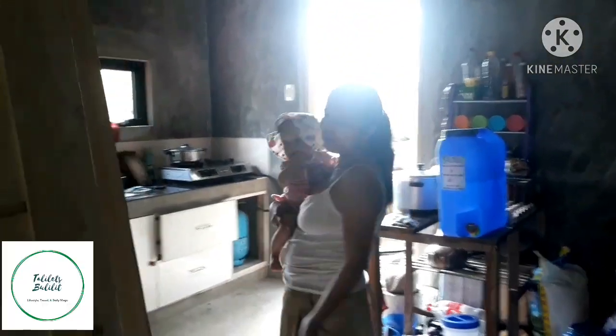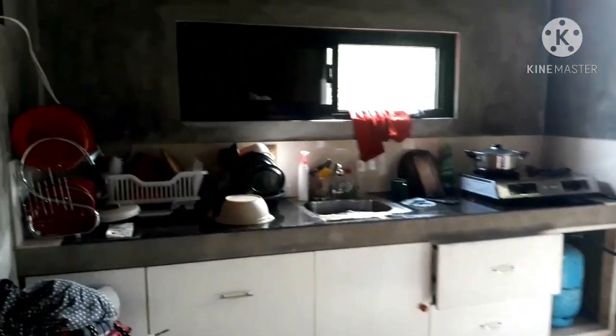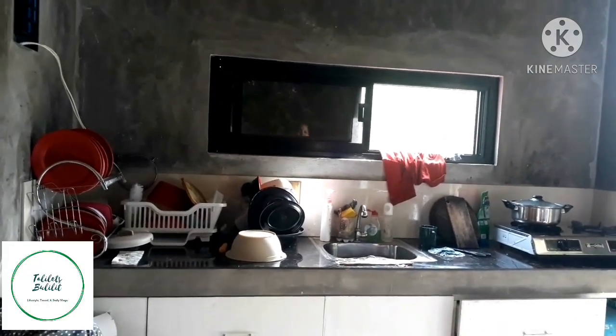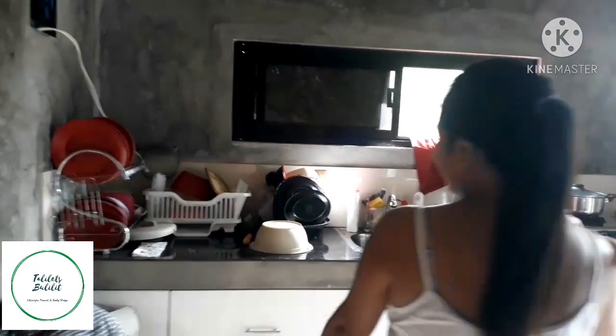Tapos dito po yung kitchen. Huwag ninyo masyadong pansinin yung kusina kasi masyadong malinis. Ayan yung kitchen — at least naipatalis namin ang parte. At least meron nang nagawang mga pabingyan.